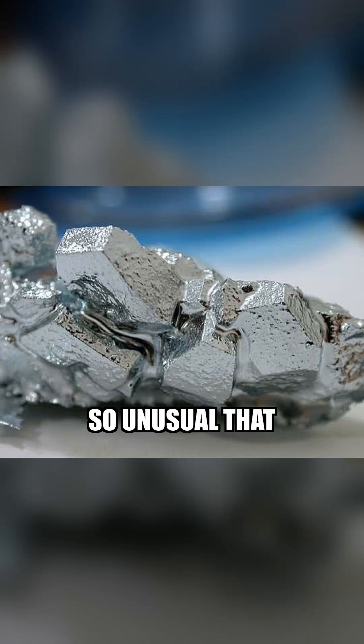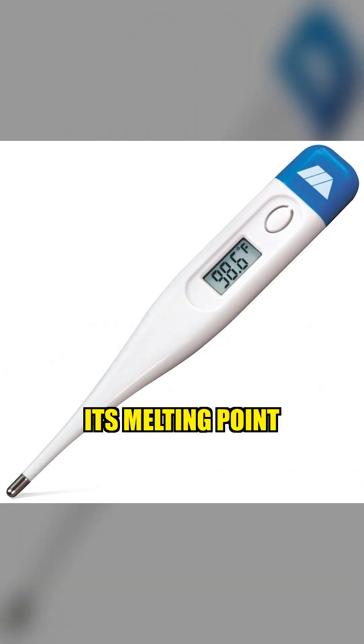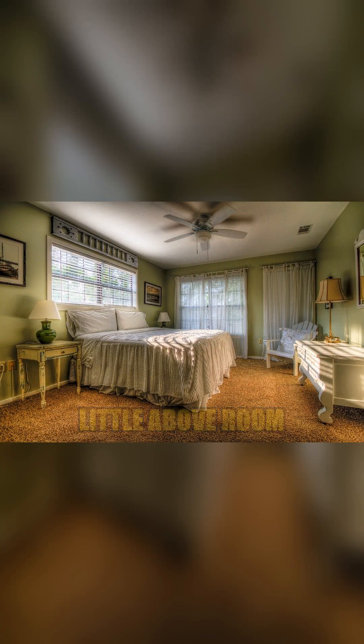There's a metal so unusual that it can melt just from the warmth of your palm. It's called gallium. Gallium looks like silver, but its melting point is only around 30 degrees Celsius — just a little above room temperature.